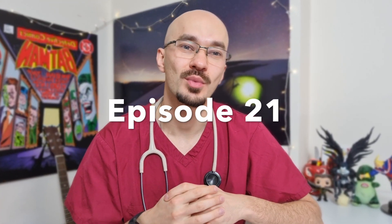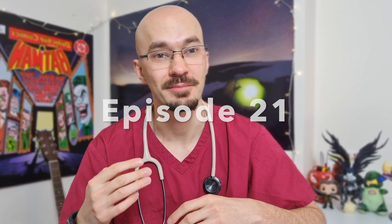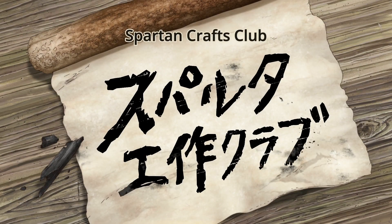In today's video we're going to be watching episode 21, the episode where Senku's going to be creating both batteries and light bulbs in his Spartan craft club. I'm going to be talking about the significance of both electricity and batteries in modern medicine, and how without them modern medical treatments wouldn't be the same.